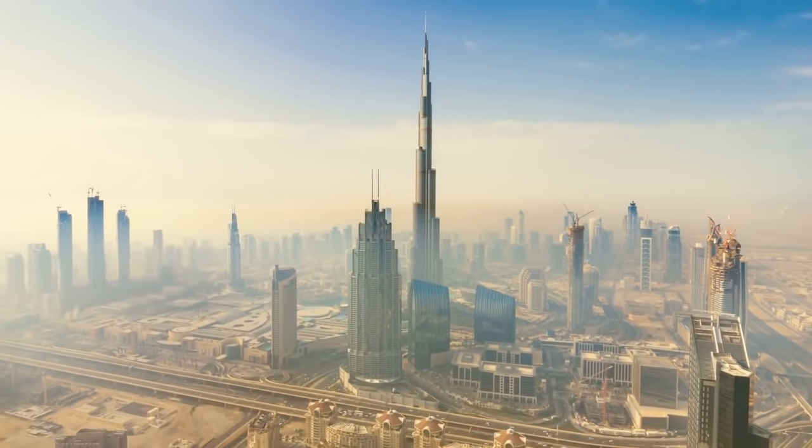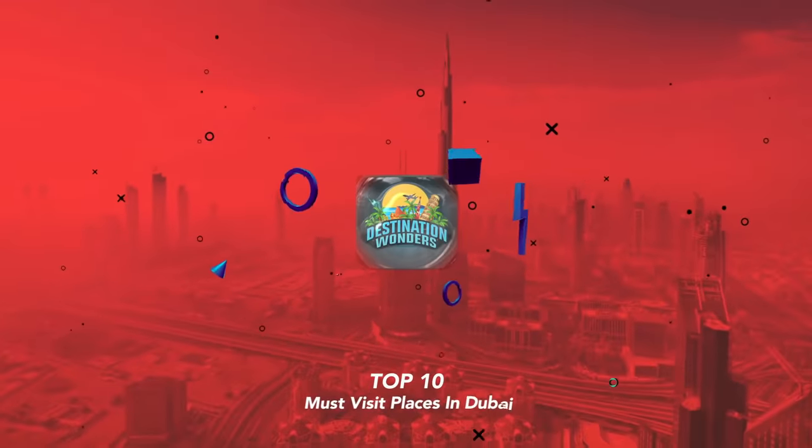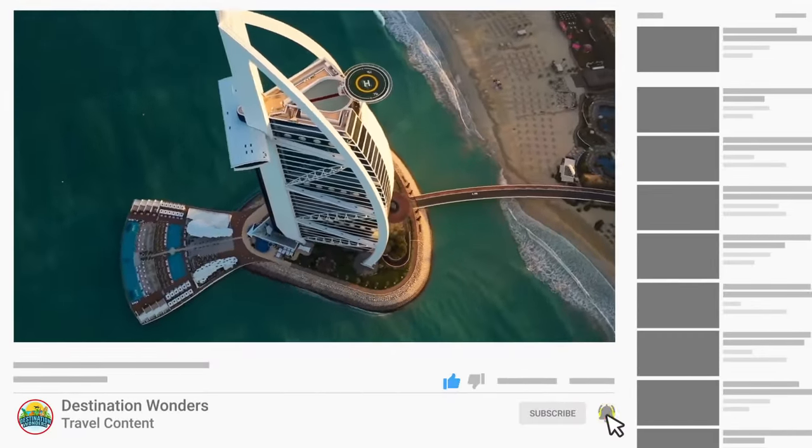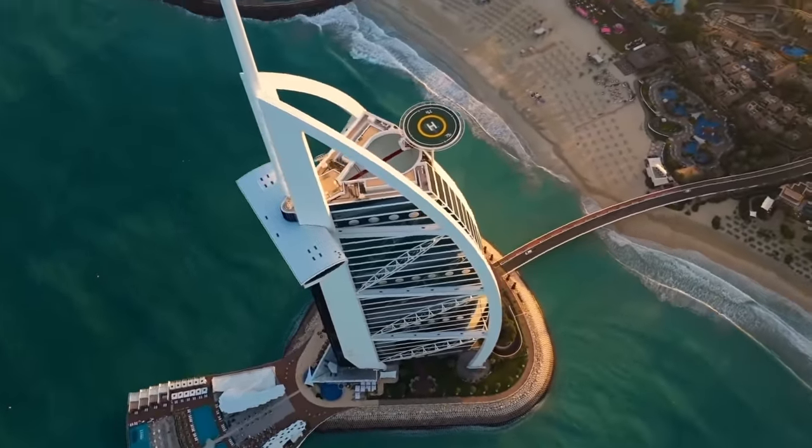In this video I'm going to show you the top 10 must-visit places in Dubai. If you like the video, like it, share it, and subscribe to our channel for more videos. Let's start the video without any delay.